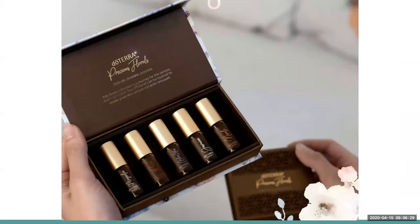If you haven't yet, the Precious Florals is our Mother's Day gift this year. It is so beautiful from the box to the oils inside. It's got magnolia, rose, jasmine, neroli, and blue lotus — an oil we don't normally have access to. They come in beautiful little 4 ml bottles with coconut oil. A great gift for all the women in your life. If you're interested, I would act sooner rather than later — there is a limited supply and they will sell out.